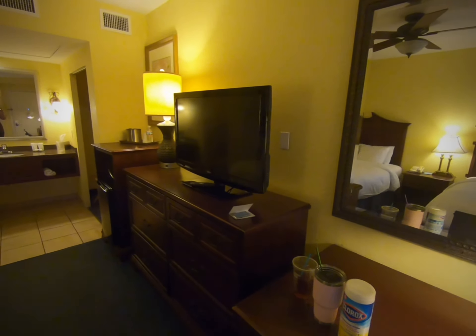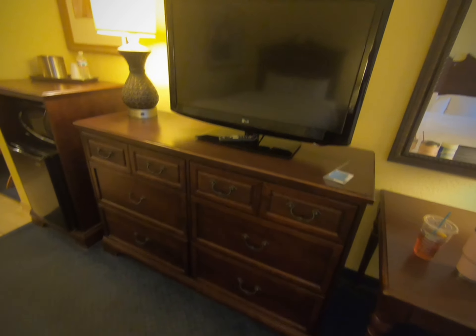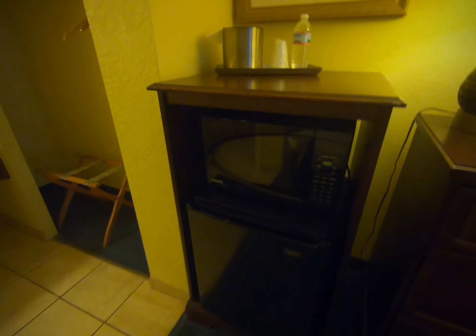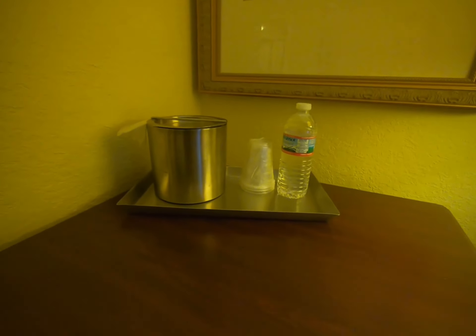So there's a little sitting area, then a flat screen TV, and a dresser. In every room there is a microwave and a refrigerator, which is lovely, especially for those with children.